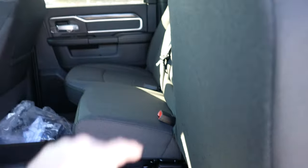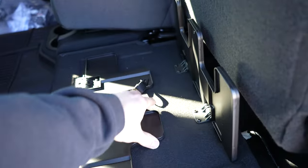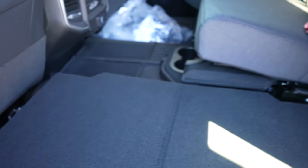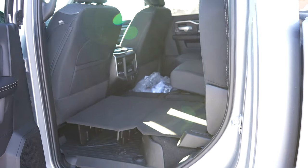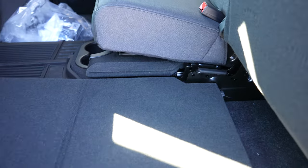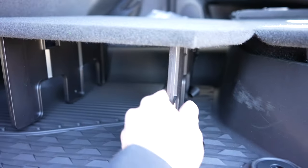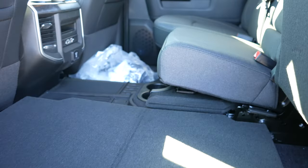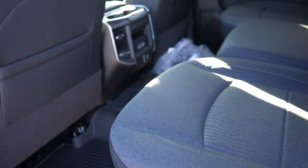These seats do fold up and this does fold out, giving you a load flat floor. Because this body style still shares the previous fourth-gen cab, there is a transmission hump. However, on both sides it does create a load flat floor, and you can also put some stuff underneath there as well, which is actually pretty cool. There are also two cup holders in the floor and the seats fold down very easily.